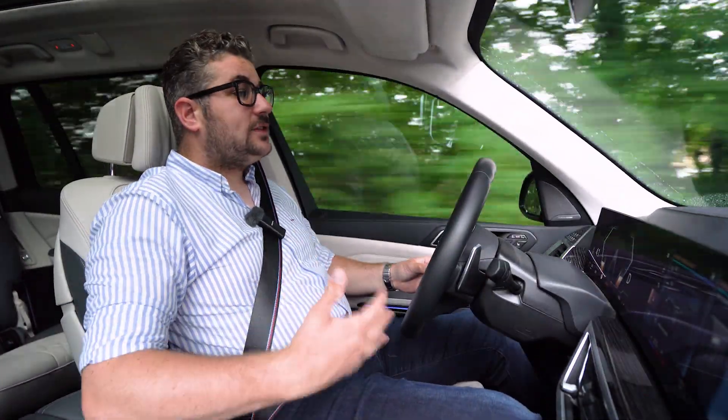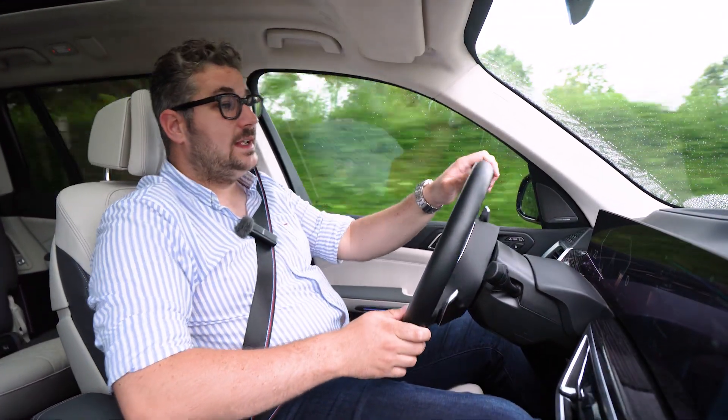Deze BMW X7 is een ongelooflijk comfortabele machine. Het voelt als thuiskomen, alsof je zo in je sofa ploffe. En alles begint natuurlijk met een goede basis, en die is er bijna ook voor deze X7.